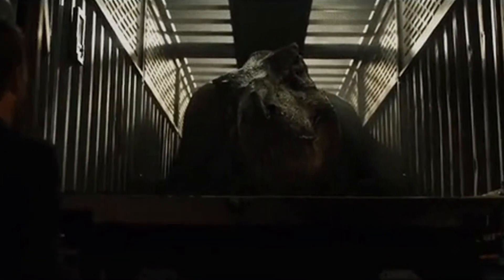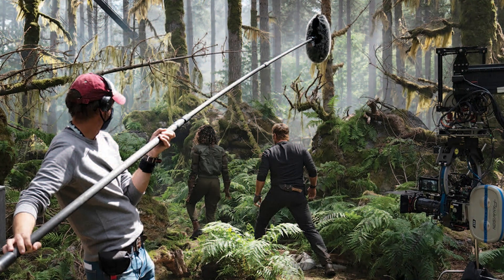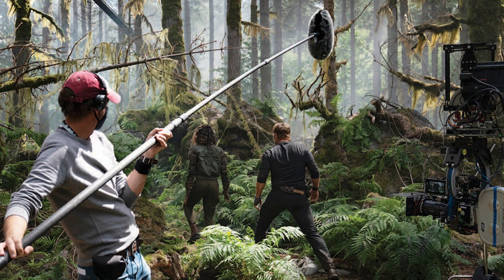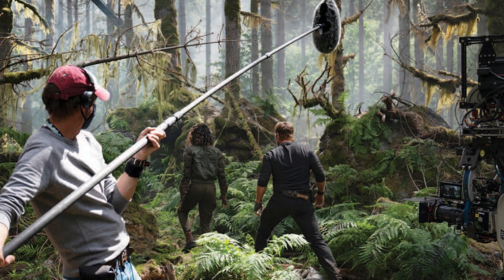Believe it or not, Jurassic World Fallen Kingdom now came out over two years ago. And in that short amount of time, we've received both a canon short film that takes place one year after the movie's events, as well as the news that the sixth Jurassic Park movie will be diving into the effects this dinosaur breakout have caused in the next film.